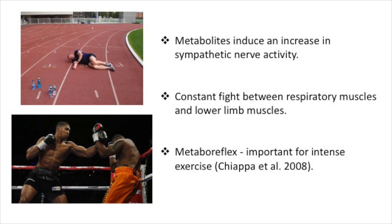The metaboreflex is important during conditions of very intense exercise, as data from Chiapah et al has indicated that leg muscle blood flow is compromised when respiratory work is added during exercise.